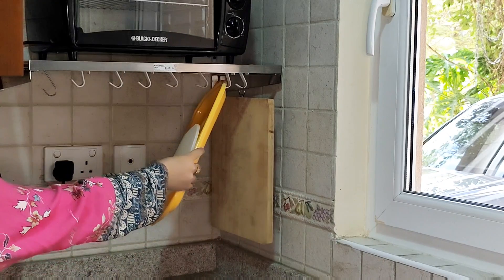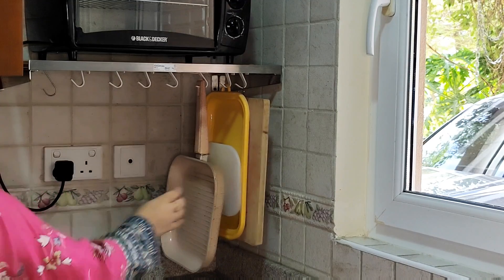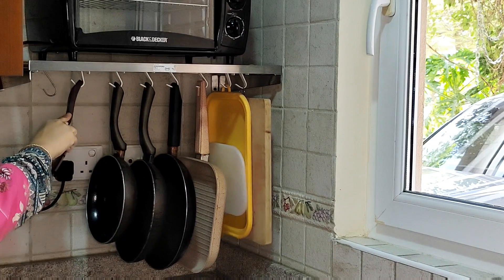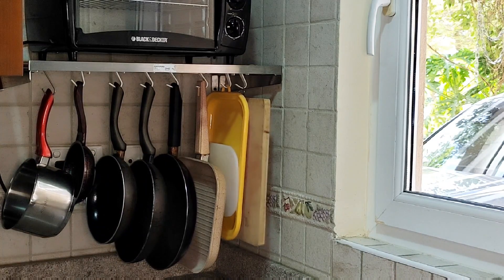We put hooks on the bottom — I have told you that hooks are very useful. I hang cutting boards, frying pans, and sauce pans. There is also good space here.